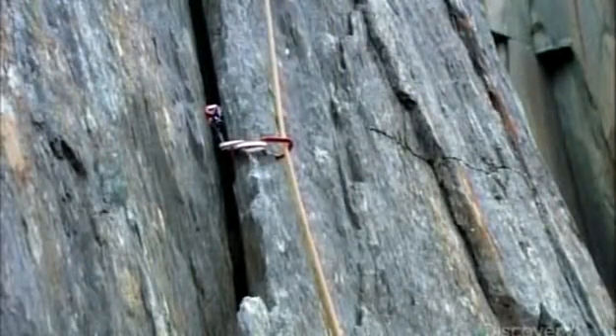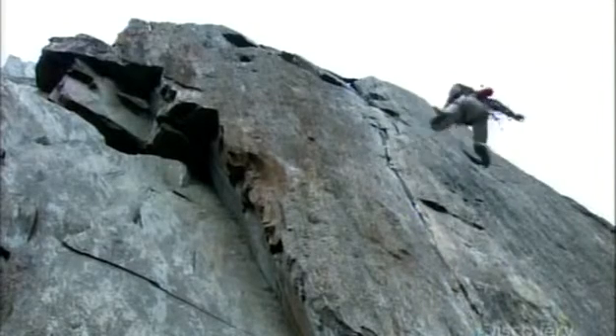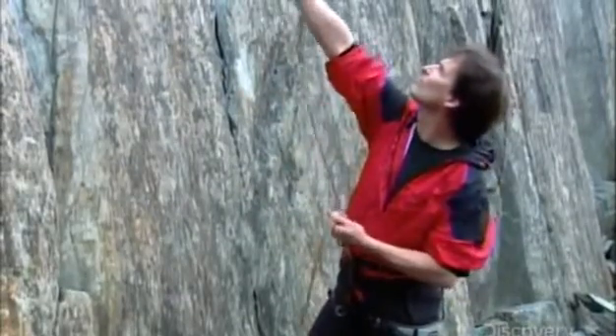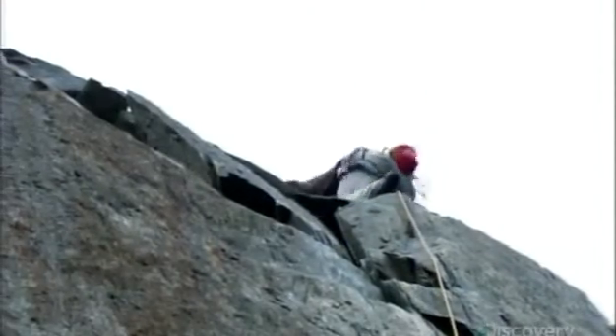This is how camming devices, carabiners, and other climbing gear all work together to catch climbers who lose their foothold. Not only do they keep climbers safe, they also protect nature because they attach to the rock face without damaging it in any way.